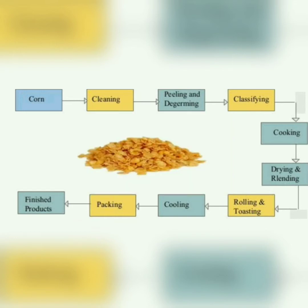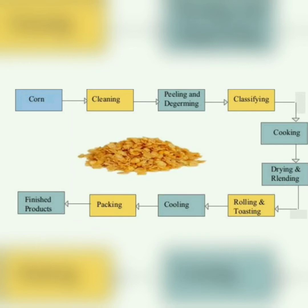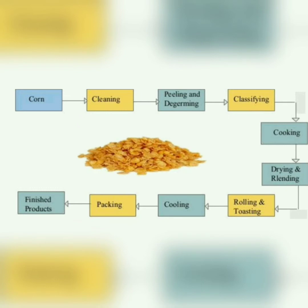The cooked grains are allowed to cool for several hours, stabilizing the moisture content in each grain — this is called tempering. Tempered grains are then flattened between large metal rollers under pressure. The resulting flakes are conveyed to an oven where they are toasted in a blast of hot air to remove remaining moisture and achieve a desirable color and flavor.